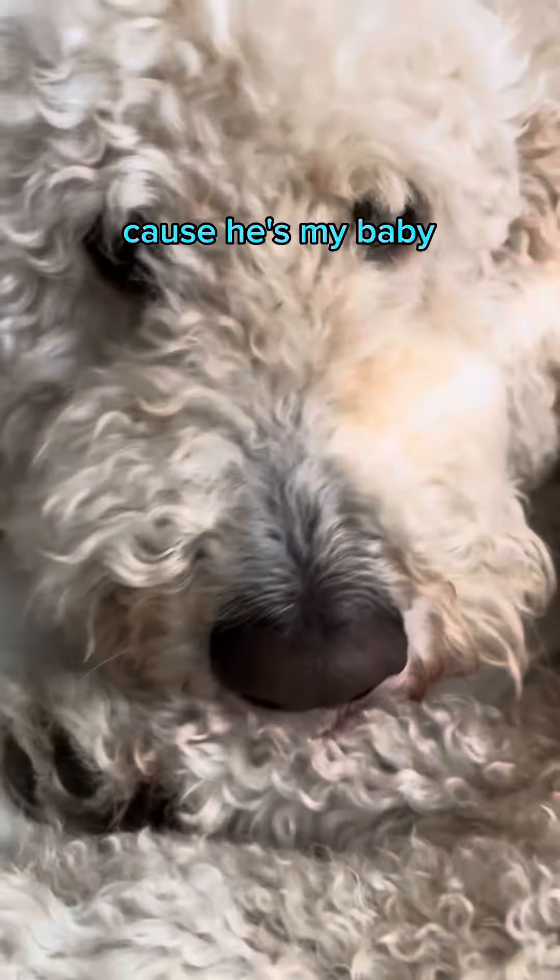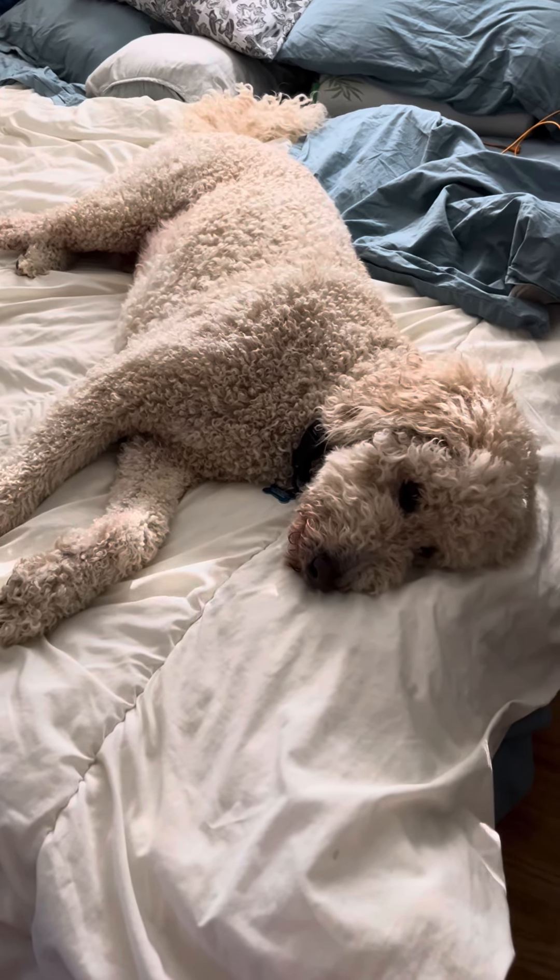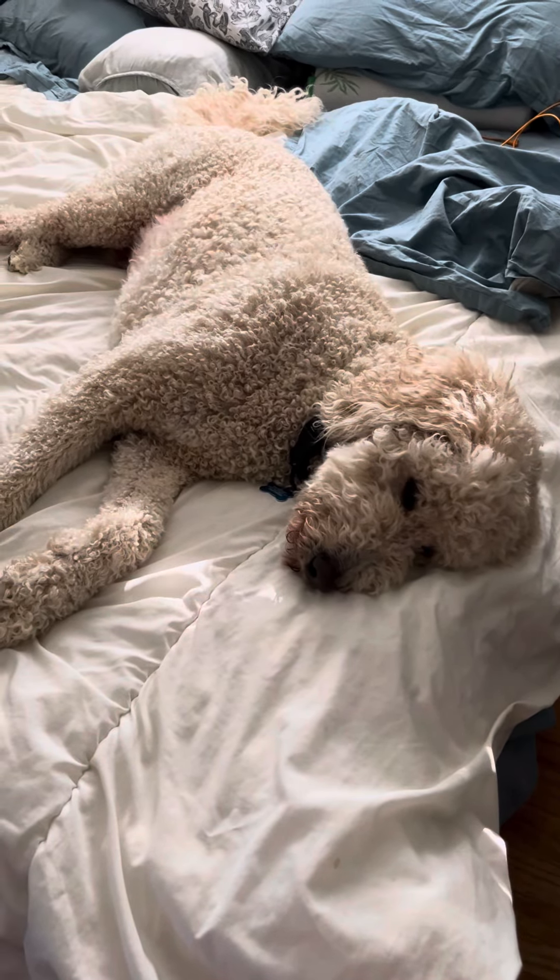Because he's my baby. This is an influencer's life right here. Bo the Golden Doodle is now an influencer. Oh, no, he's the star. So we're supposed to be the star.